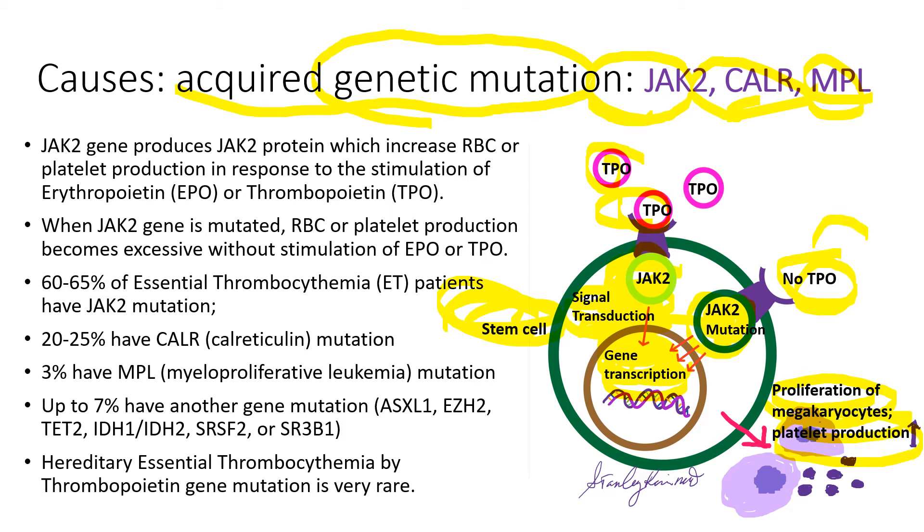So in the absence of TPO, megakaryocytes continue to proliferate, increasing platelet production. In 60-65% of essential thrombocythemia patients have JAK2 mutation, about 20-25% calreticulin mutation, and 3% have MPL mutation. Some percentage of patients can have another gene mutation. Hereditary essential thrombocythemia caused by thrombopoietin gene mutation is very rare.